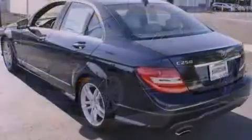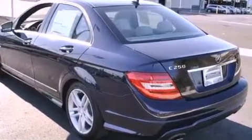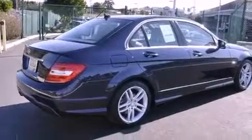Its top features and packages include the Premium One Package, a Sport Package, a Sport Suspension, a Navigation System, a Rearview Camera, and Keyless Go.